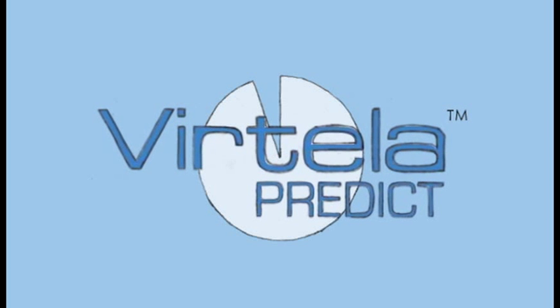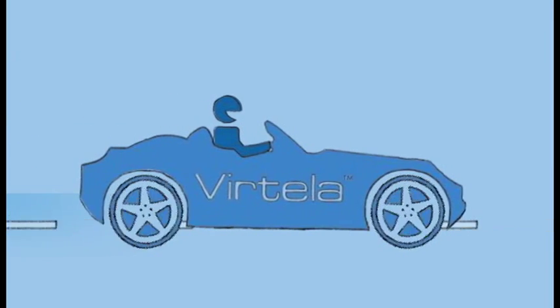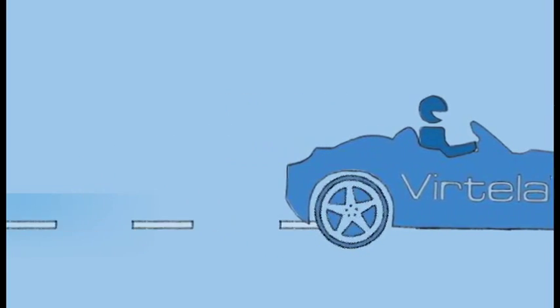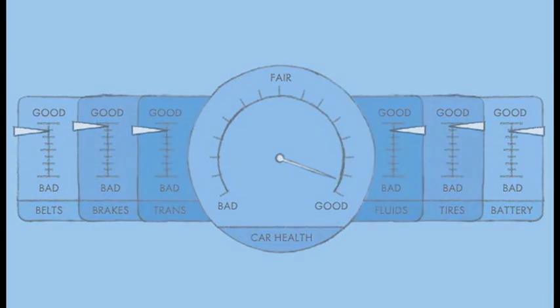Using Vertella Predict, Vertella proactively diagnoses more than 95% of network and security issues before they severely impact network health. Let's think of Bob's IT infrastructure as a sports car. With all the components working smoothly together, Bob has a pretty sweet ride. What's Bob's secret? He has the Vertella Pit Crew and Vertella Predict.